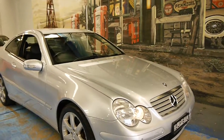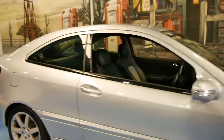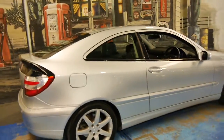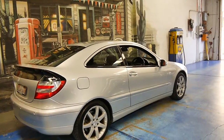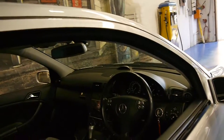Welcome to the Old Timer Centre. My name is Philip Tarrant, and today we have for you something quite rare actually. It's a 2006 Mercedes-Benz C230 coupe. It's got the little 2.3 litre six-cylinder engine and the five-speed transmission.